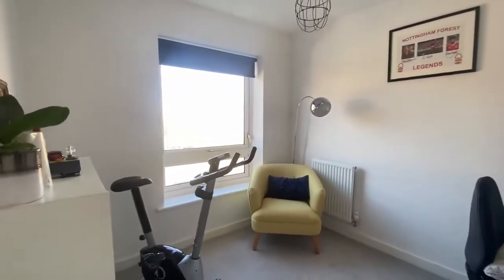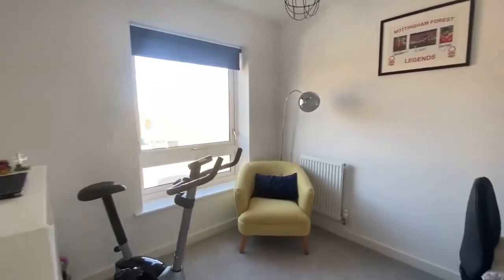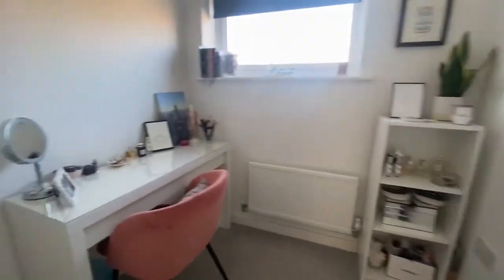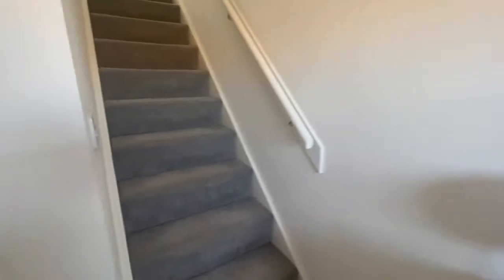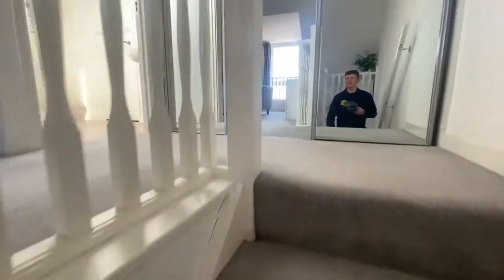Here we have bedroom number three which is a versatile room currently used as an office, and as you can see it wears very well. And then we have a dressing room. The dressing room also has the stairs leading up to the second floor where we have the main bedroom.